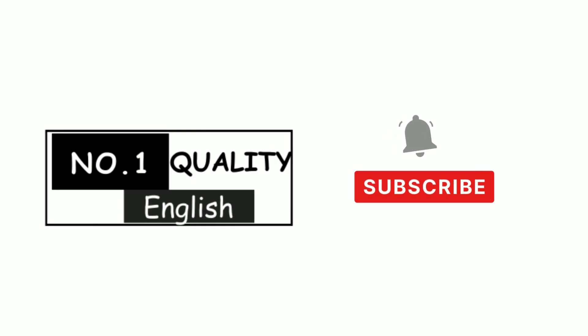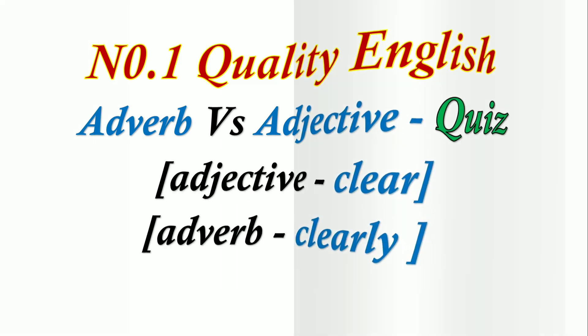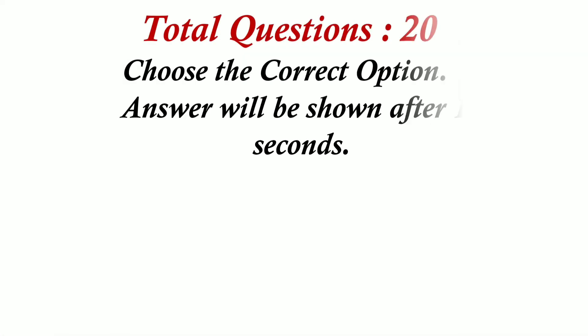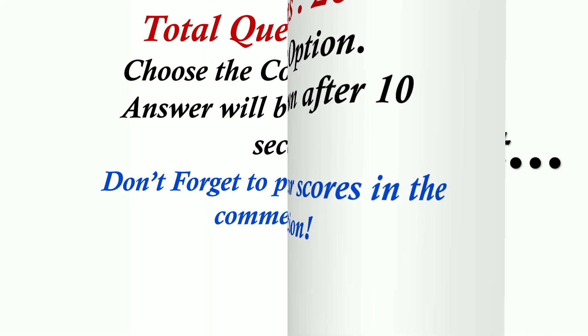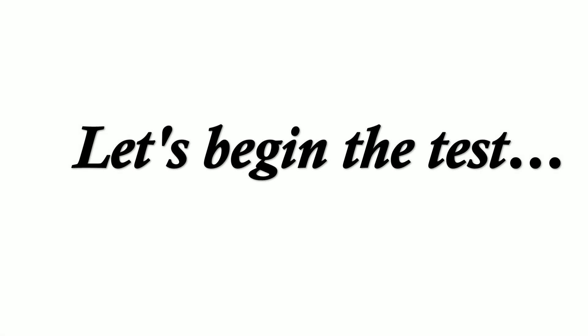Welcome to Number One Quality English. Please subscribe and press the bell icon. Adverb vs. Adjective quiz. Don't forget to post your scores in the comment section below. Let's begin the test.